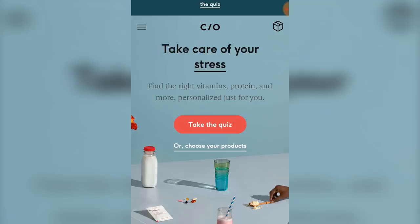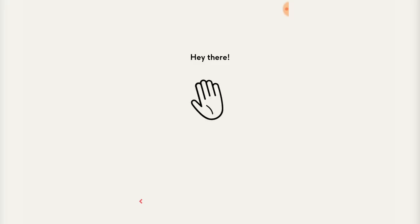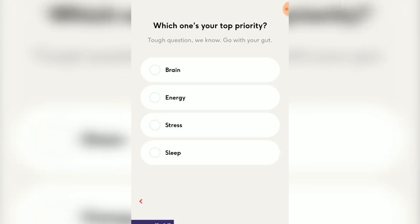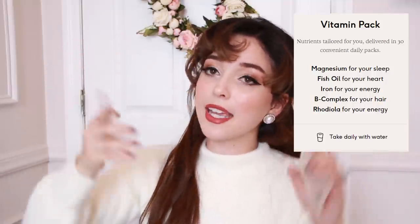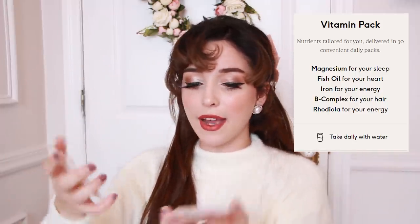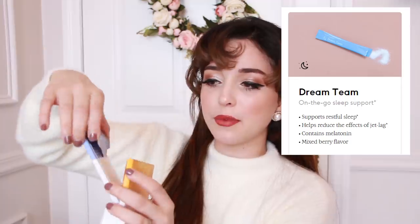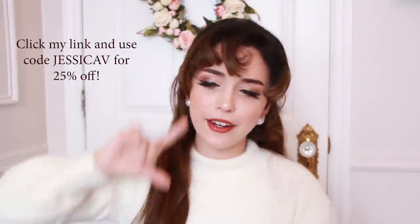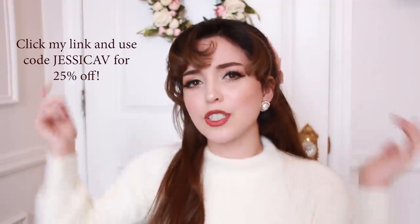Nowadays we depend on multivitamins like the sponsor of our video today. The kind sponsor of this video is called Care Of. Care Of is a multivitamin company that customizes your vitamin regime based on your body and your needs. They make you take a little quiz where you say what you want to improve in your body, what problems you have, what your allergies are — they customize it perfectly to suit your body. This is what my daily vitamins look like — mine comes with 10 vitamins. They also have cool stuff like the Dream Team on-the-go sleep support, and Extra Batteries for when you run out of energy. Care Of is completely transparent, they have vegan options and allergy-based options. Go to the Care Of website, take a five-minute quiz, and use my code for 25% off — I'll link everything down below.